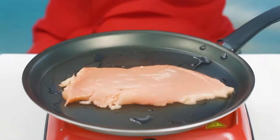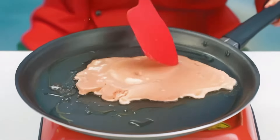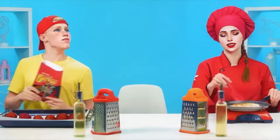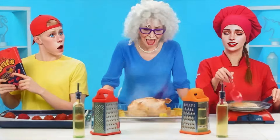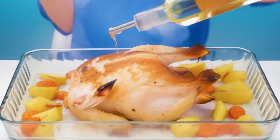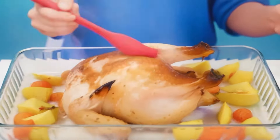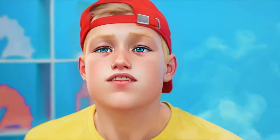Add oil to the frying pan and fry the fillets on all sides until they're cooked. What a delicious chicken I will make. It's ready. Now I have to pour some oil on it. Just like that. Before serving, I'll smear the chicken with butter.